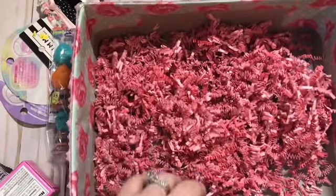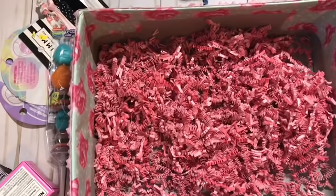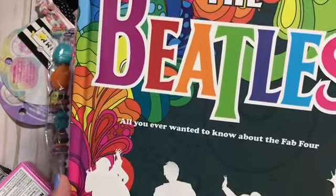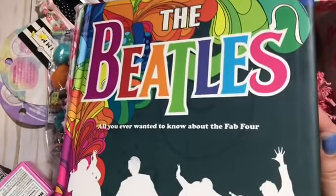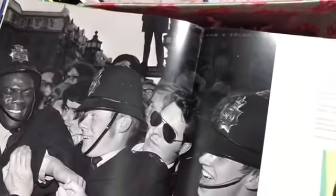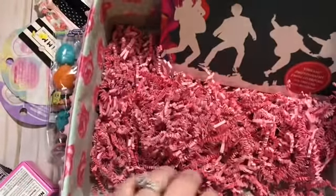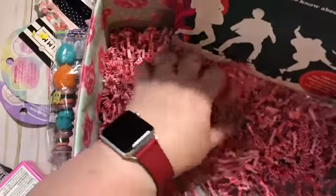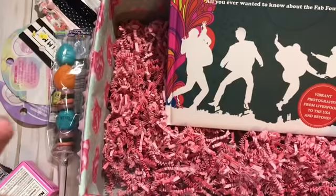I added some pink grass for her. We're going to start out hers with this book I got from Five Below — it's a Beatles book. She is a huge Beatles fan and I thought it would be a great book for her.